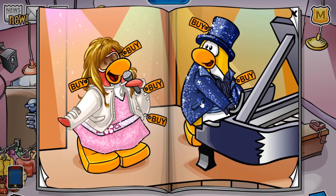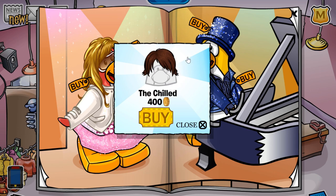Finally, on this pocket over here, you receive the chilled hairstyle for 400 coins, which is a really cool looking hairstyle.